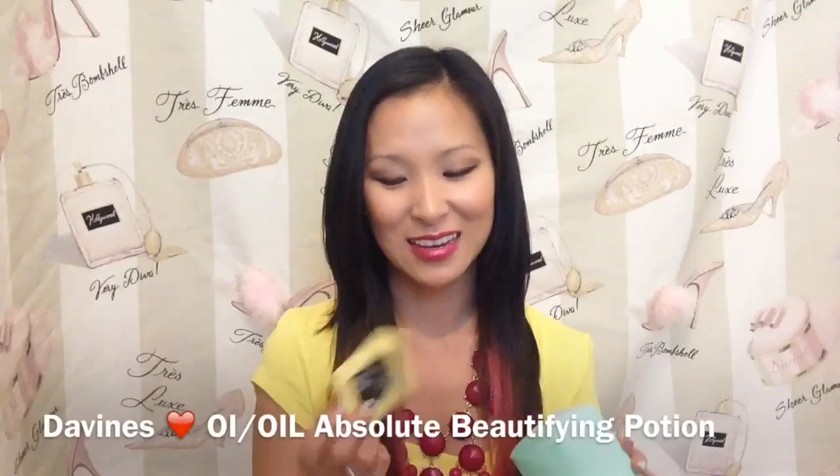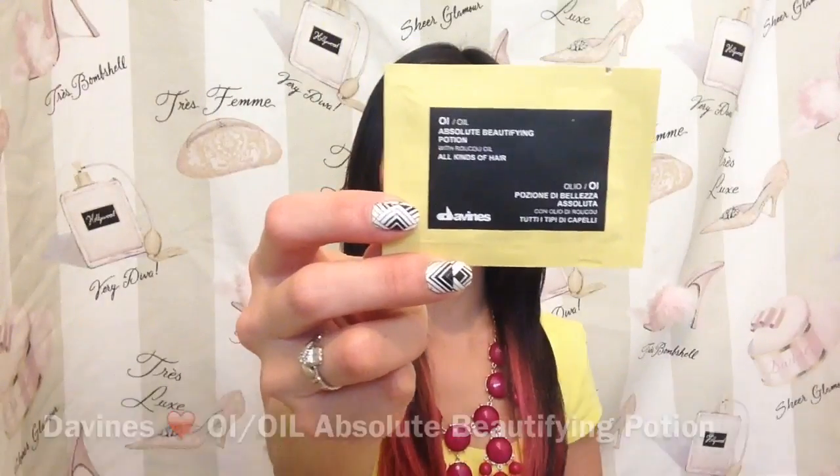The last thing we have in here is another foil sample from Davines. This is Absolute Beautifying Potion for all hair types. This is an antioxidant-packed potion — it's supposed to help strengthen your hair over time, fight frizz, and you just apply it to the ends of your hair as a finishing or styling product. Although from feeling it, I don't think you're going to get more than one use out of it — it's pretty sparse on samplage in there.